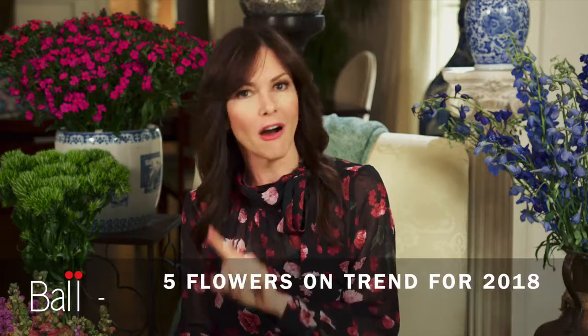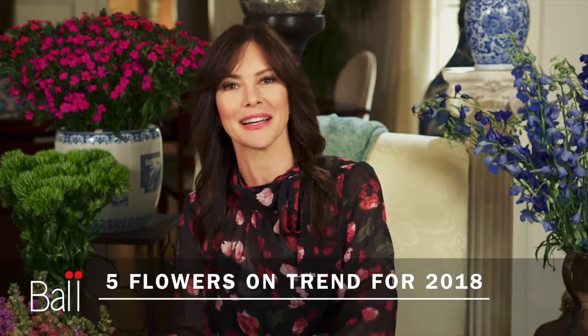Hi, I'm Farm Star Mary and I want to bring some happiness into your 2018, and one of the best ways to do that is by incorporating flowers into your life. Here are five varieties that are on trend and sure to do the trick.